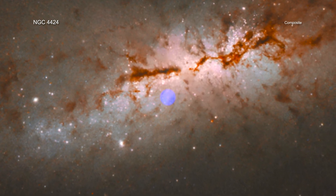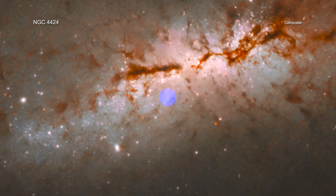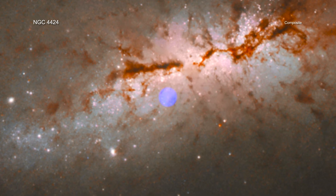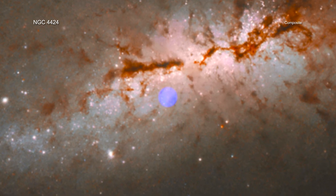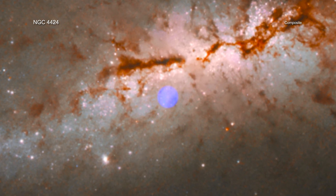After considering other possibilities, the researchers determined that these results imply that Nkuli is likely acting as a delivery system for NGC 4424's supply of black holes, in this case bringing along a massive one.